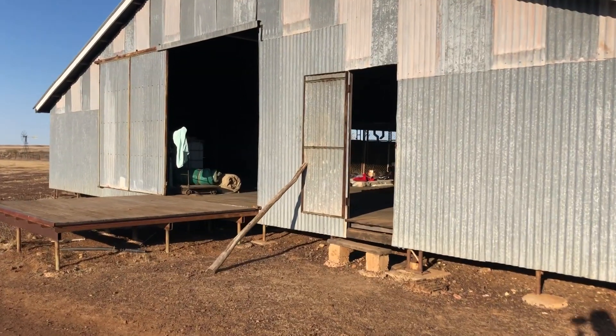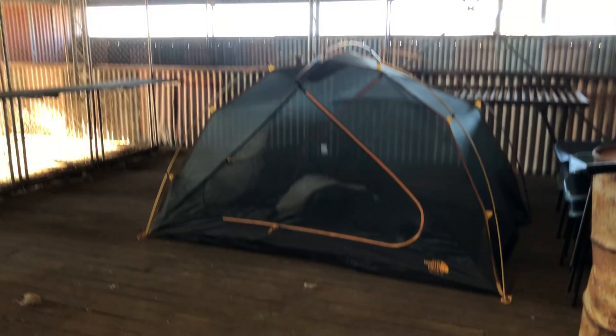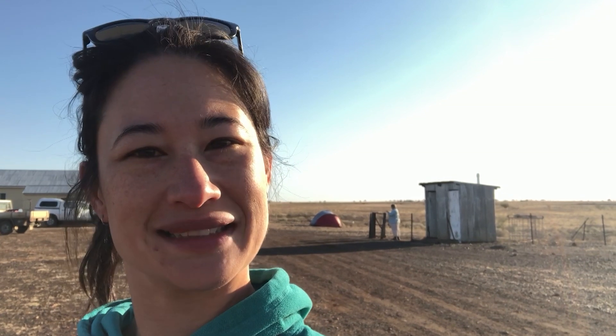Just behind me are the shearing sheds of this property, and that's where I've been sleeping the last couple of nights. It's quiet out here at night time — dead silent. You can hear a pin drop, or someone rustling in a sleeping bag next to you. Here behind me we have the food area, the kitchen. And just over my left shoulder are the toilets — flushable toilets, which is quite luxurious out here to be honest.